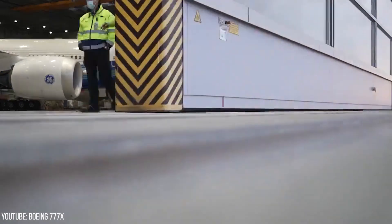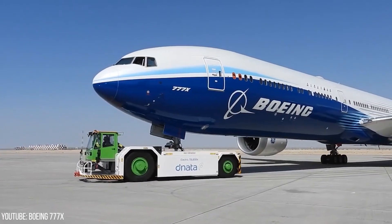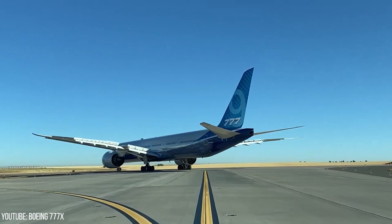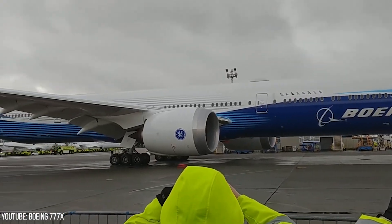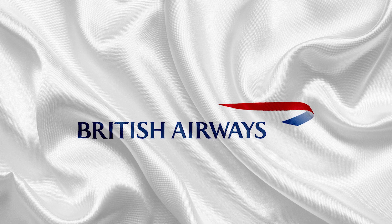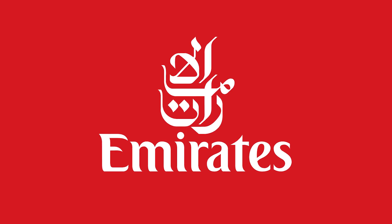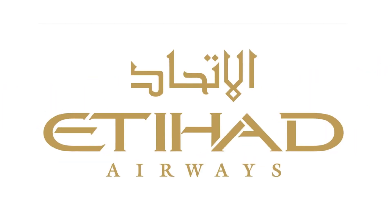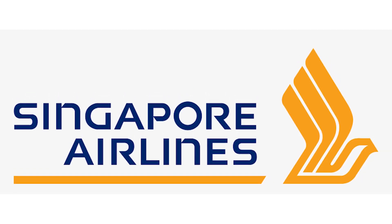Both programs were launched in 2013, and at present the 777X series have eight customers on record: All Nippon Airways, Japan's biggest airline; British Airways, the national airline of Great Britain; Cathay Pacific, the One World Alliance member out of Hong Kong; Emirates, Qatar, and Etihad Airways; the German Lufthansa; and Singapore Airlines, the national airline of Singapore.